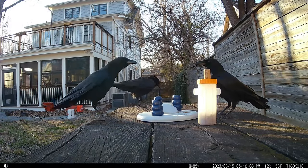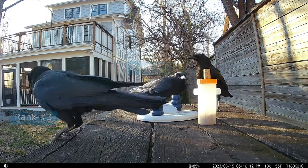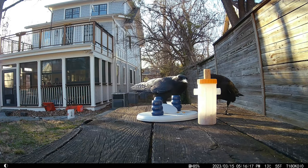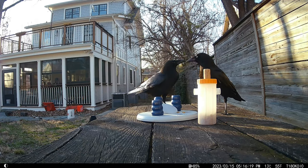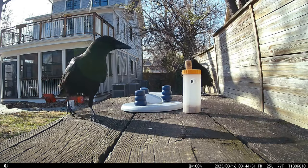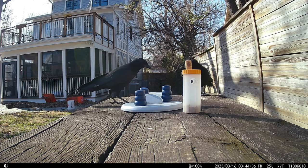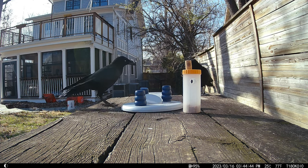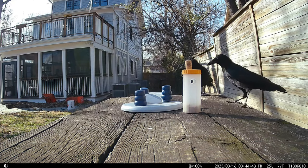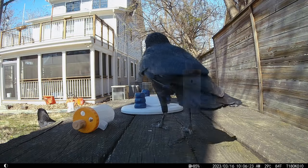Crow family dinners are extra hectic when there's just one plate to eat off of — the hierarchy becomes clear. This curious crow is clearly strategizing, taking in the plugged-up feeder from all angles. It's a little hard to see, but I left one of the plugs a little askew to give the crows a hint.